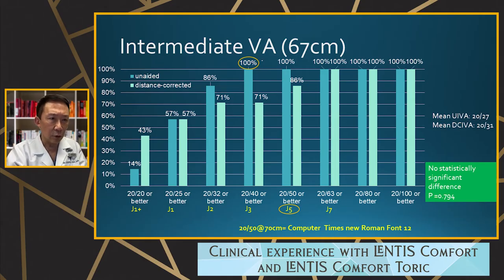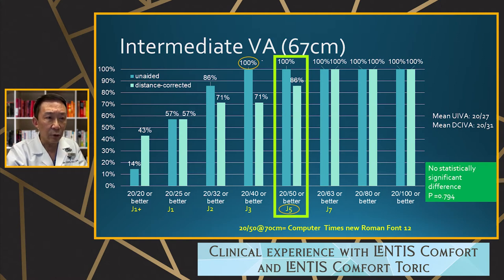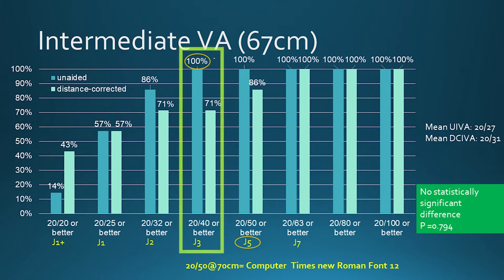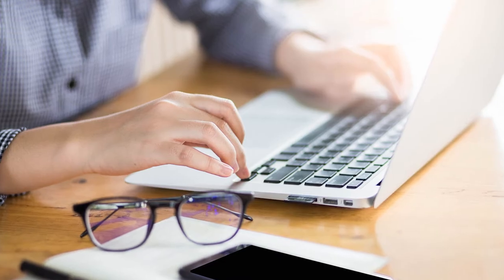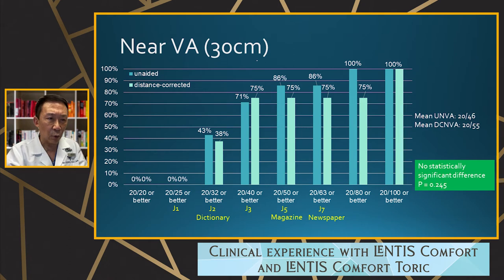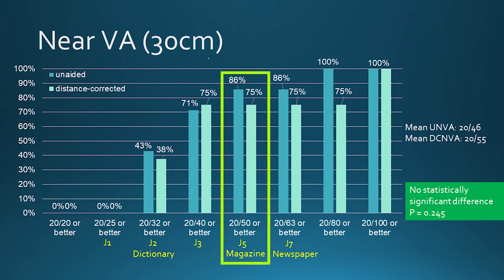Intermediate vision is also very good — basically 20/50 or J5 or better. At intermediate distance the lens gives J3, so none of these eyes needed glasses for computer use. Since it's a plus 1.5 add, near vision is not as strong, but about 50% achieved J2, and about 86% achieved J5 for reading. For patients needing better near, a monovision strategy would be recommended.